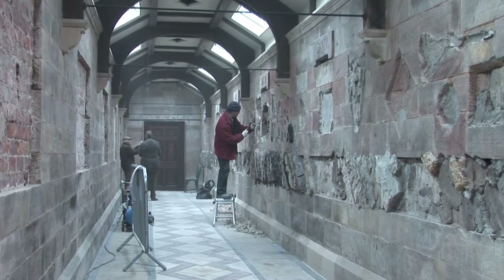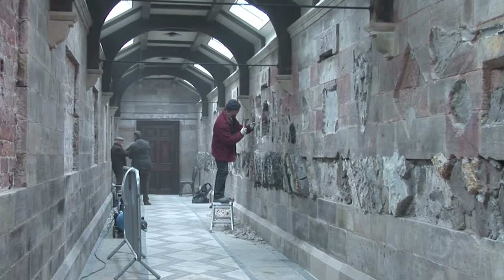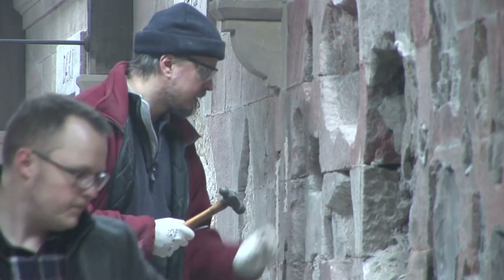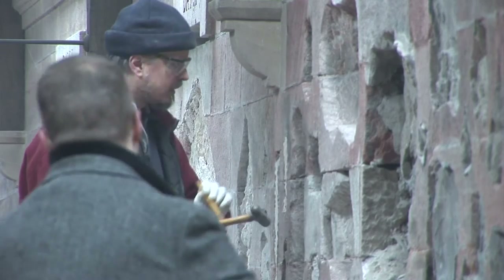This is a really significant week for us here at Biddulph Grange. We've got a paleontologist in the gallery at last doing some work for us. It's dusty, it's noisy, it's dirty, but it is so exciting. Who knows what we're going to find? We can only see what the work brings.